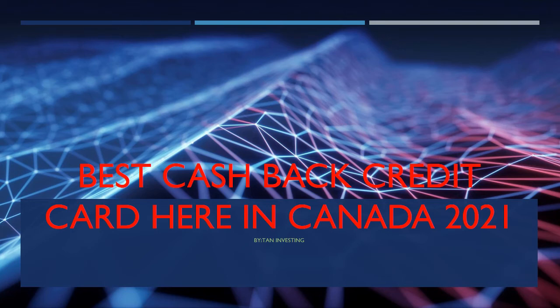Hello guys, welcome back to my channel. This is Tan Investing. Today we would be looking at some of the best cash back credit cards offered here in Canada, which also have no annual fees.